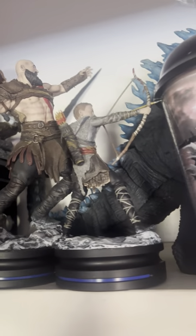Here we got the Kratos and Atreus Statue, and then we got one up there that came with a PlayStation 4 exclusive. And then we have the Callisto Protocol Statue.